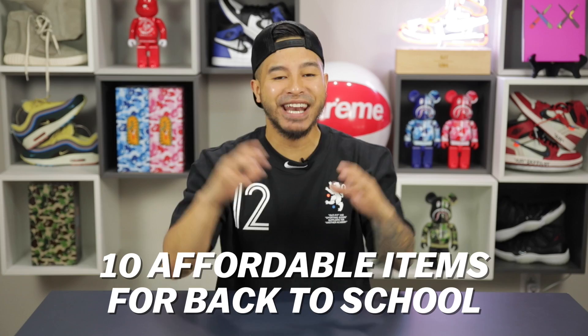What's going on everybody, today we are going to be going over 10 affordable items that you need for back to school. All links will be in the description box below for you guys, and we're going to be doing a giveaway, so make sure you guys stay tuned for details at the end of this video. Enough talking though, let's get right into it.